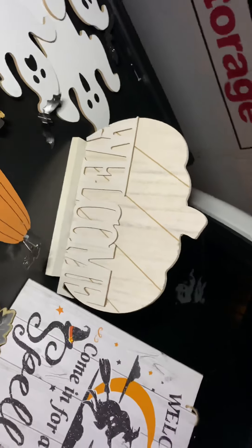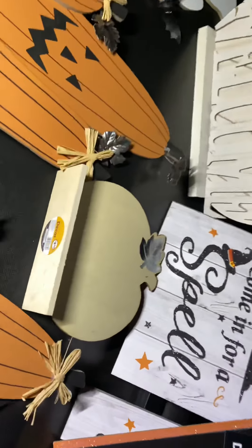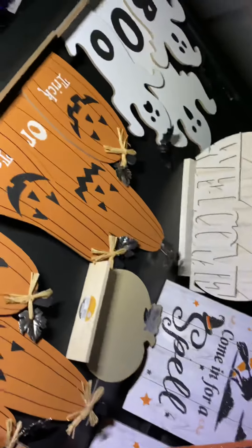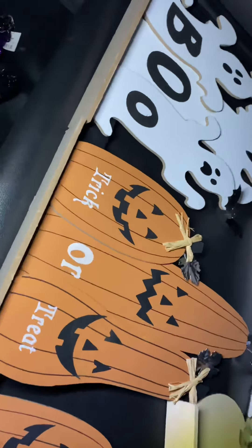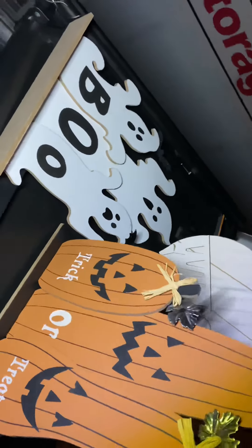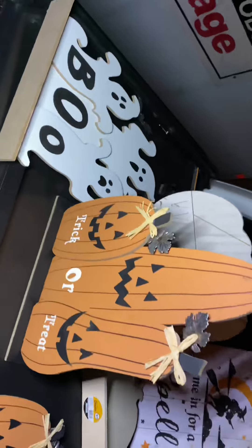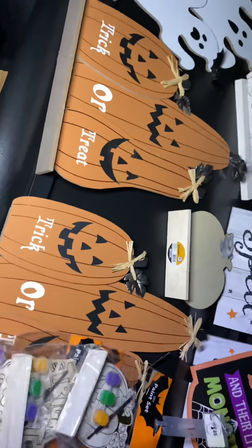Then we have this pumpkin welcome pumpkin — sorry, I'm trying not to step on some of this stuff. We got a little pumpkin right there. I guess you could decorate it however you like. And then we have these decor pieces — they do stand up. One says 'Boo' and the other are pumpkins with 'Trick or Treat.' We got a few of those — one, two, three, four. Two are ghost boos and two are pumpkins.